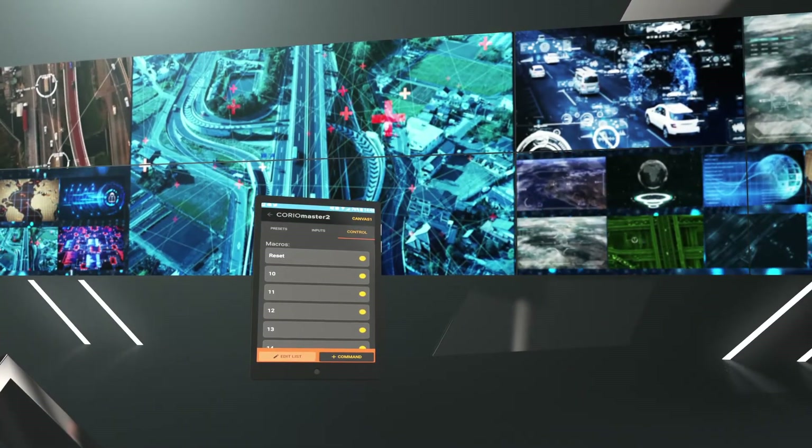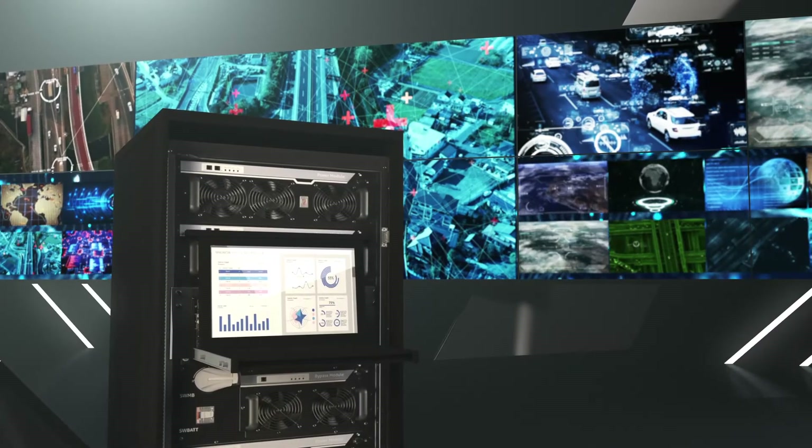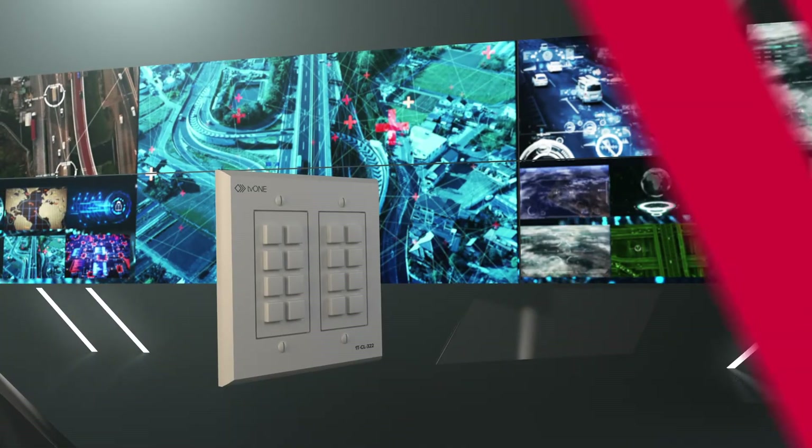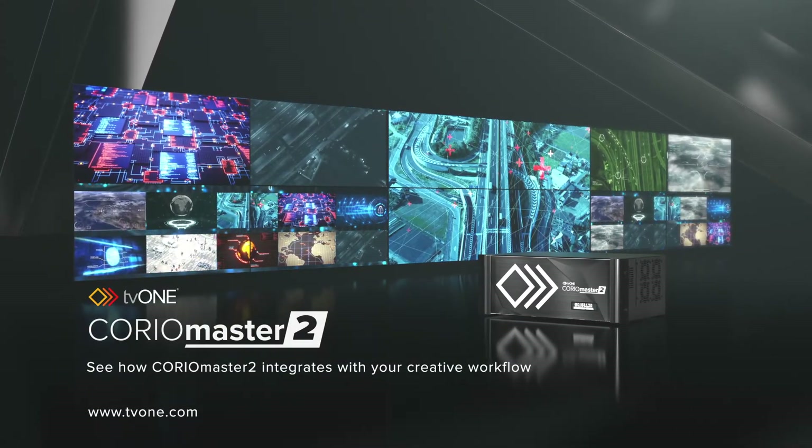It's also possible to control ChoreoMaster II from an app, infrastructure control solutions, automation control, or from our control panel. See how ChoreoMaster II integrates with your creative workflow.